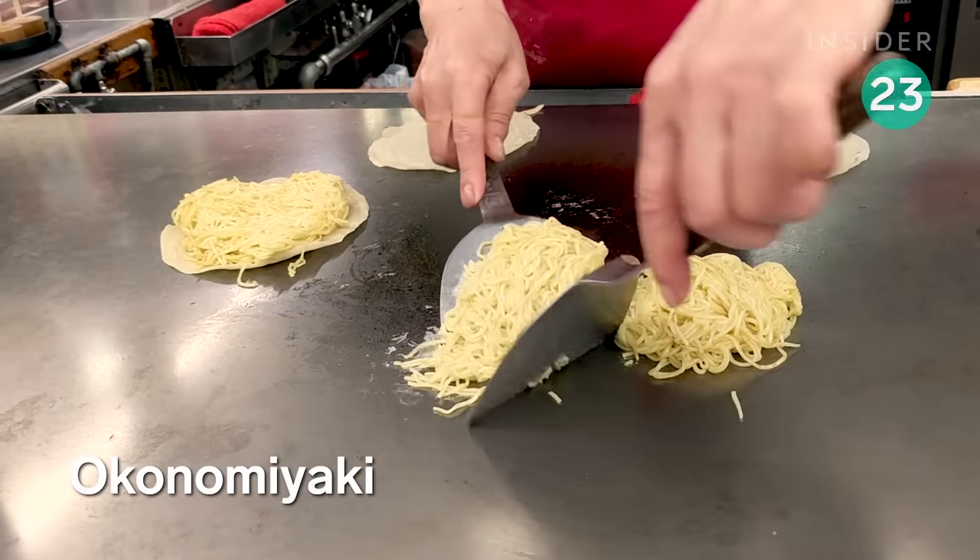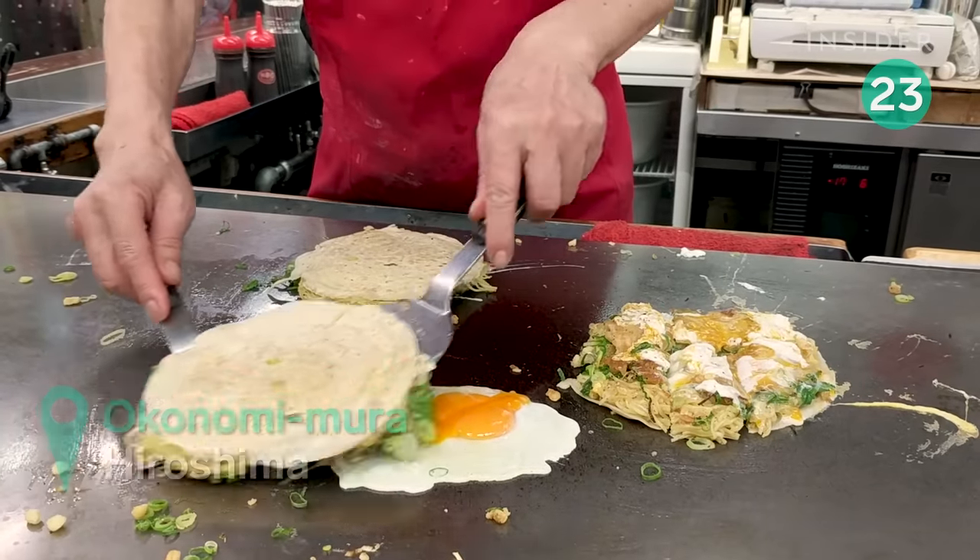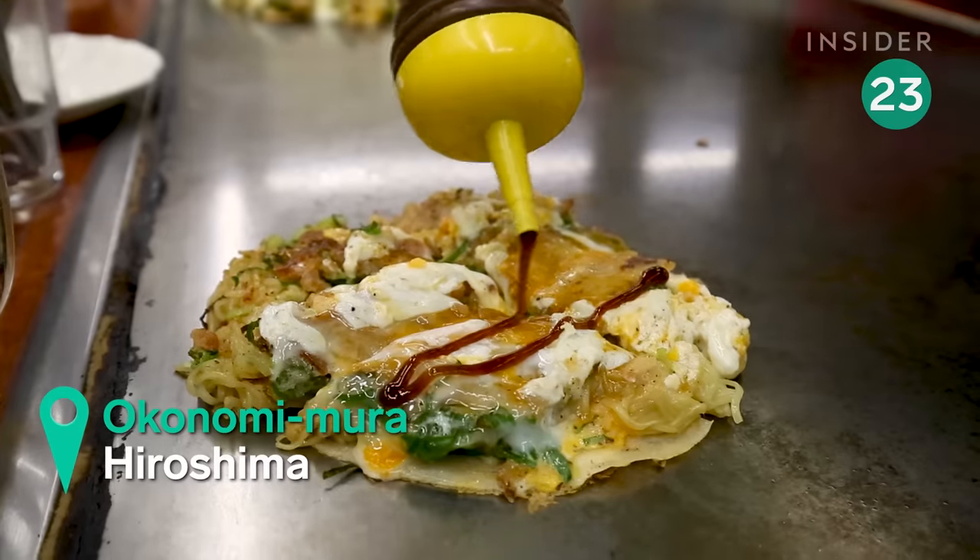There are many different styles of this savory pancake, but the batter is typically mixed with scallions, eggs, noodles, and cheese, with a drizzle of Worcestershire-like sauce on top.